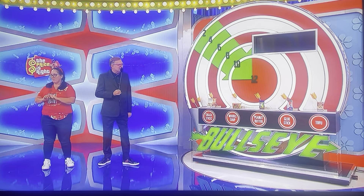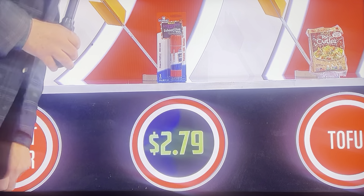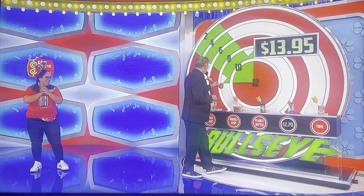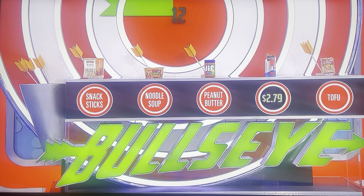I would like to do five glue sticks. Five glue sticks. Each glue stick is... $2.79. Off the board.